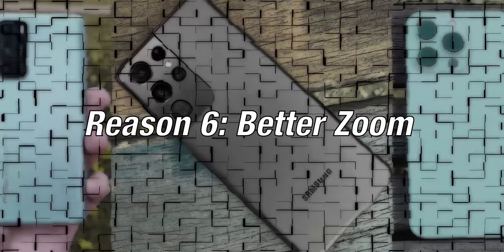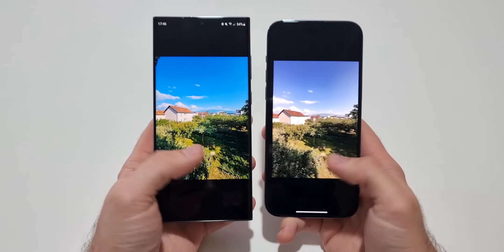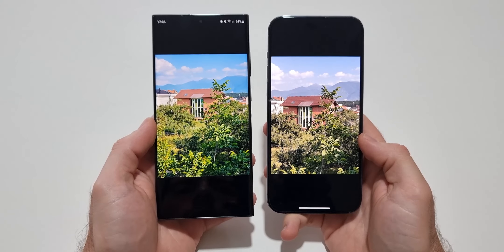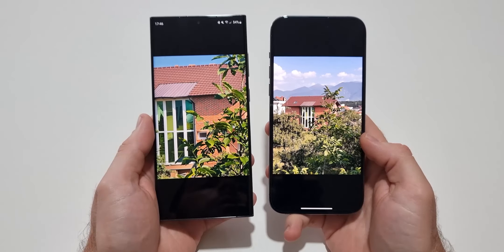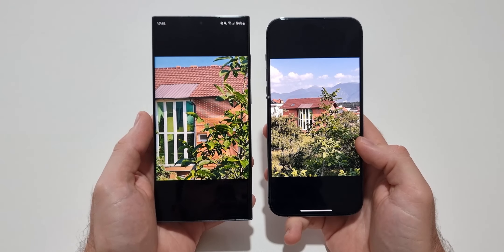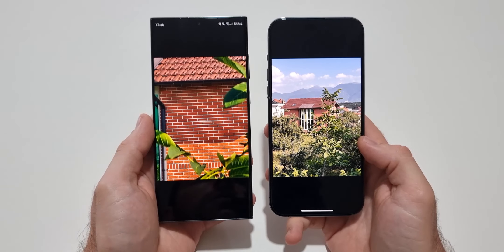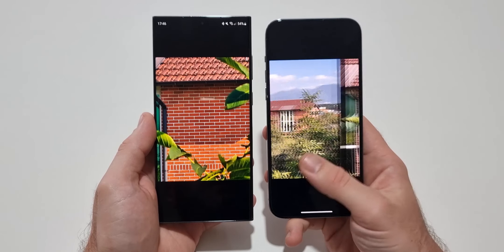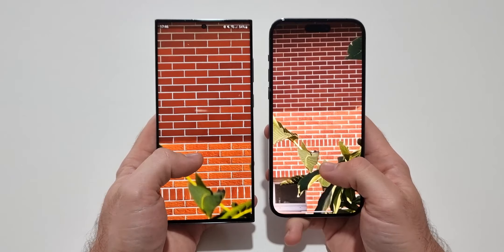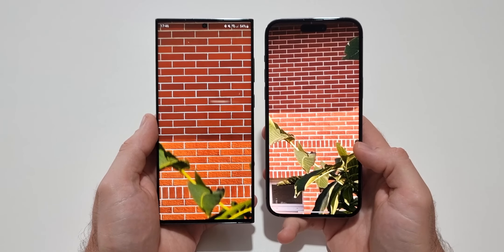Reason 6: better zoom. Both devices have a main, an ultra-wide, and a 3x telephoto camera, but the S23 Ultra has an additional 10x camera, and zooming in with it gives the best results of any smartphone. You can take incredible pictures up to 30x with this camera, while the maximum you can zoom in with the 14 Pro Max is 15x, and the results are pretty bad.